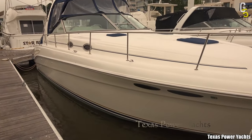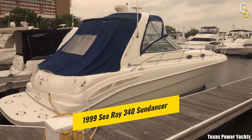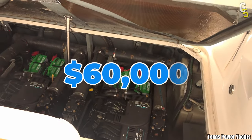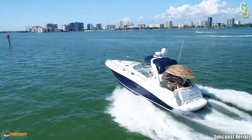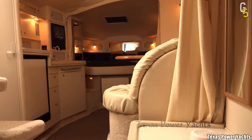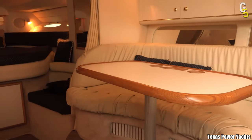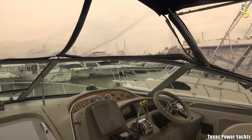33 feet long, the 1999 Sea Ray 340 Sundancer represents cheap sports yachts on our list. For $60,000, you'll get two engines producing 620 horsepower that will allow the Sea Ray to reach a maximum speed of 28 knots. Your journey will also be very comfortable thanks to the cozy interior that can fit six people at once, so it can be an ideal choice for a cruise with your friends.